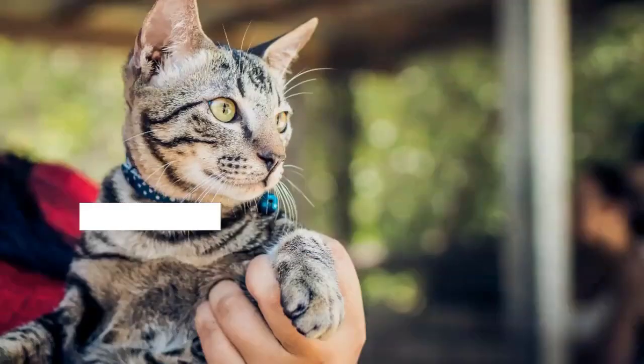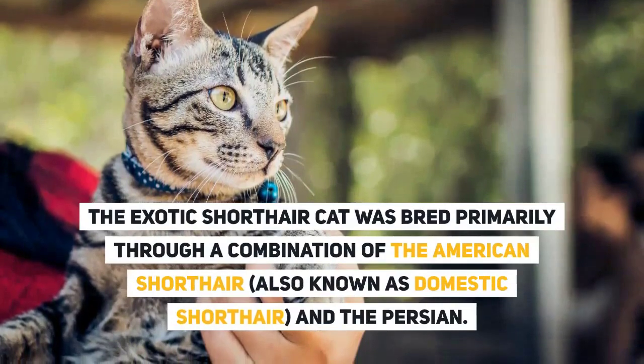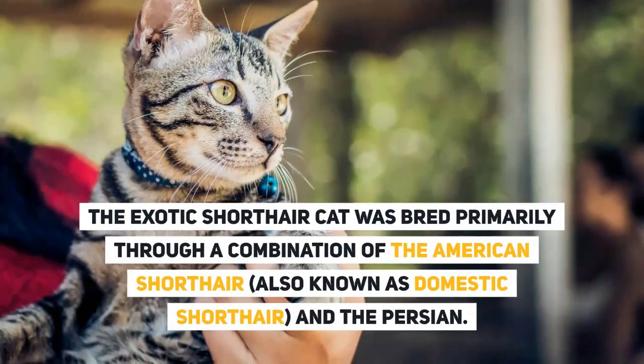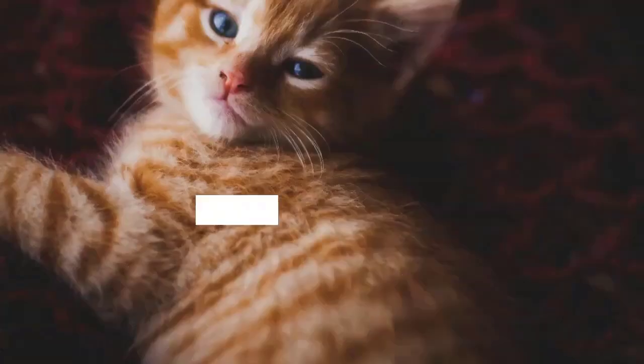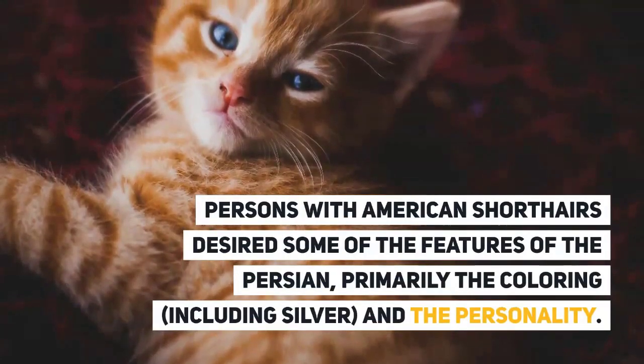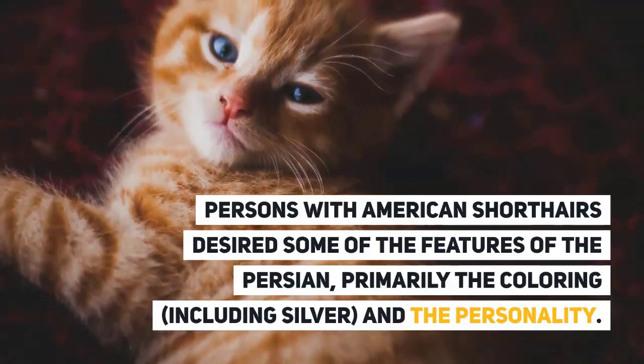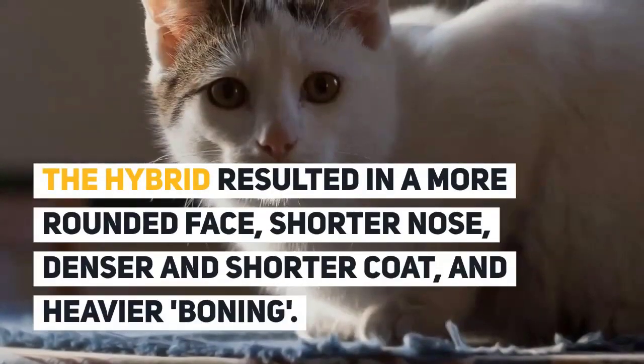Evolution of the breed: The exotic shorthair cat was bred primarily through a combination of the American Shorthair, also known as domestic shorthair, and the Persian. Persons with American Shorthairs desired some of the features of the Persian, primarily the coloring — including silver — and the personality. The hybrid resulted in a more rounded face.